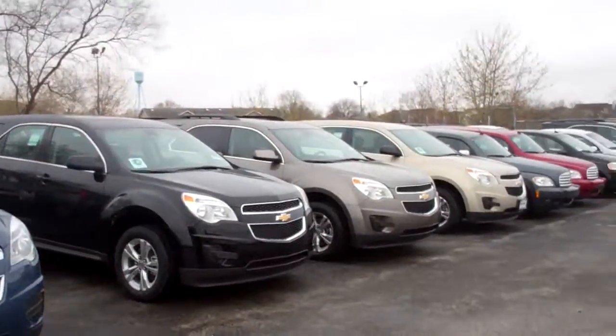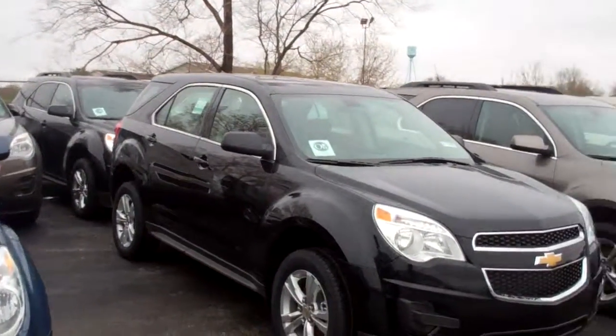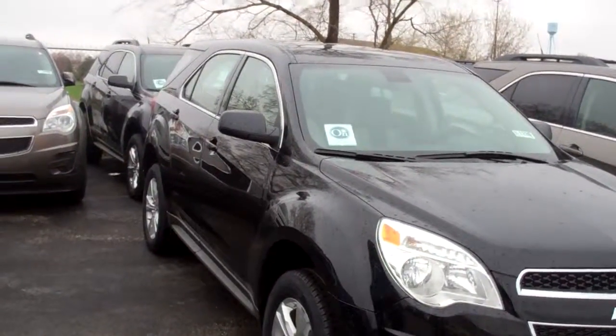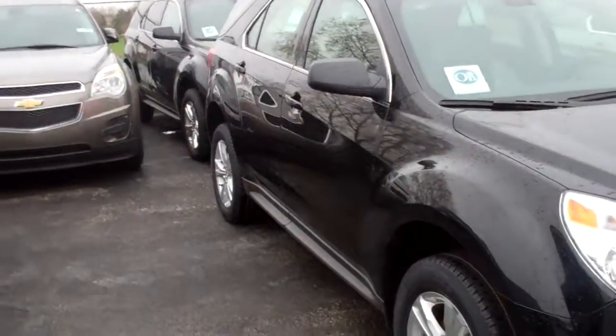Hey Jan, this is Pat Swisher from Apple Chevy. I am the fellow that sent you a quote on that Equinox. I actually sent you a quote on a white one, but after reading over your request for information I noticed you wanted to have an LS in black.